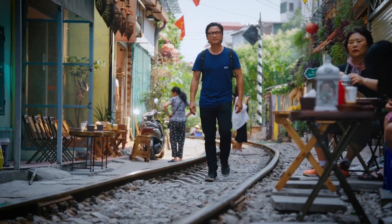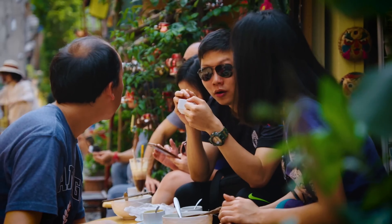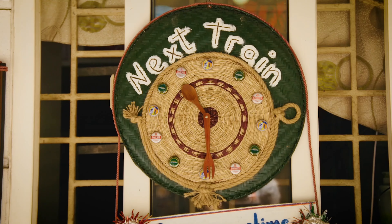Little cafes and shops line the tracks, making it a great place to catch up with my partner Lin, have some food, do a little bit of train spotting and have some local egg coffee.